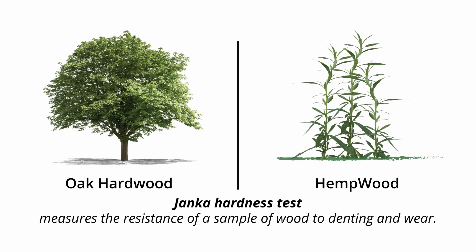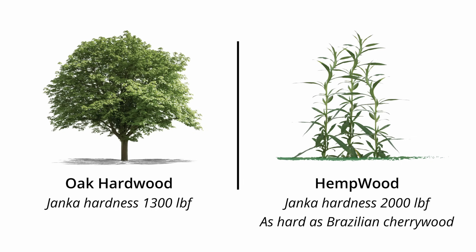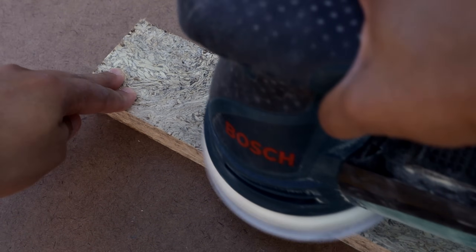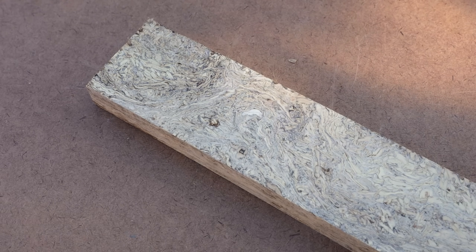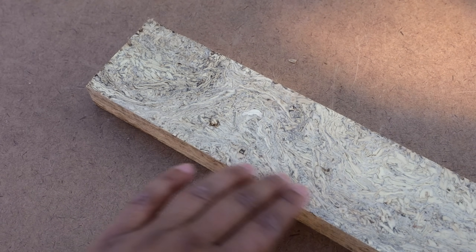The Janka hardness test measures the resistance of a sample of wood to denting and wear. Oak has a Janka hardness of 1,300 pounds-force while hemp wood has a Janka hardness of 2,000 pounds-force, almost as hard as Brazilian cherry wood. It is 25% harder than hickory, oak or maple. Hemp wood is a very versatile and durable material that can easily replace furniture-grade lumber. It doesn't scratch easily and it can be sanded and refinished.